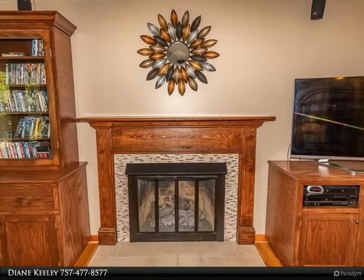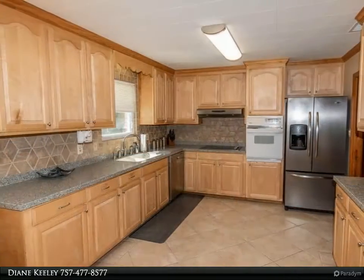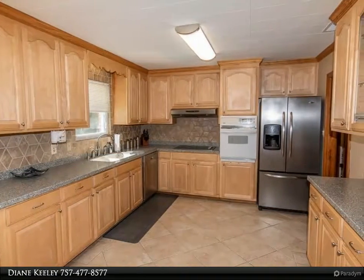Mid-century modern ranch, totally updated. Kitchen features solid surface countertops, stainless steel appliances (except wall oven), and eat-in area.